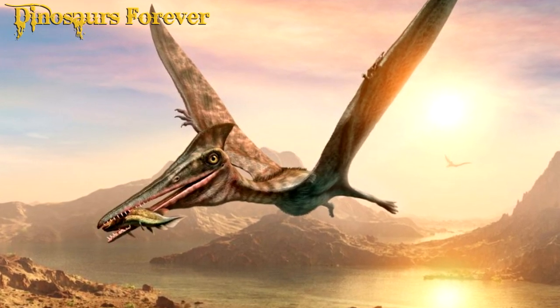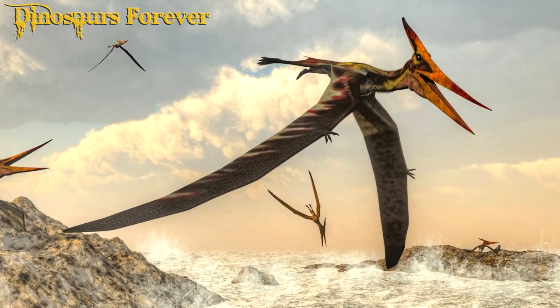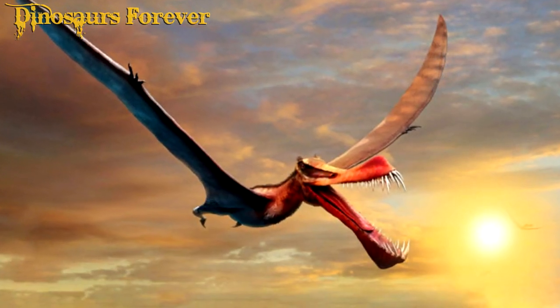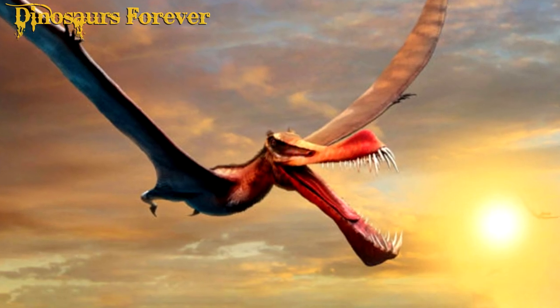Pterodactyls were animals very different from anything that currently exists on Earth. They had an elongated, pointed skull with sharp teeth, a long, slender neck, and a slender body. Its front limbs, which were transformed into wings, were very large and supported by a single long bone.